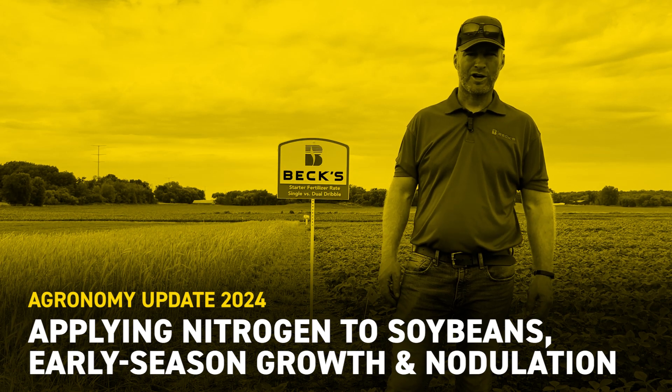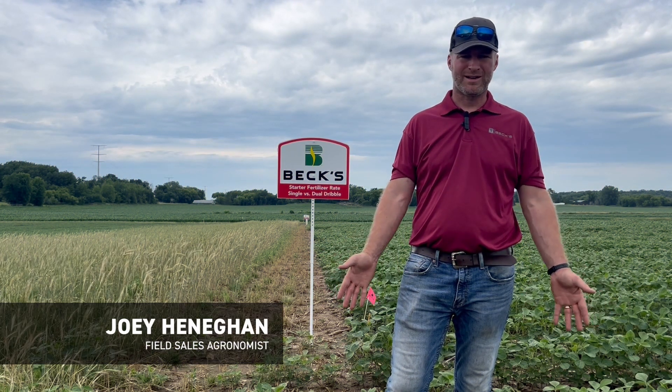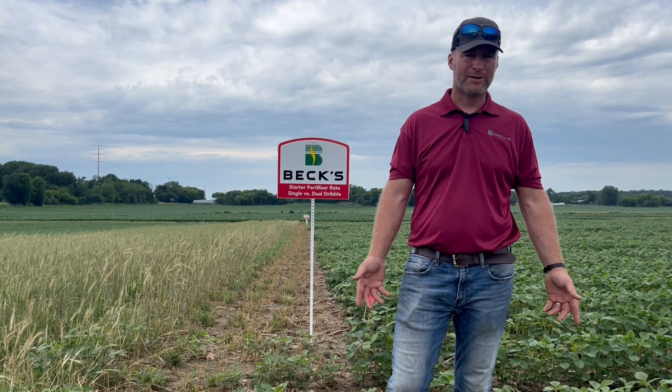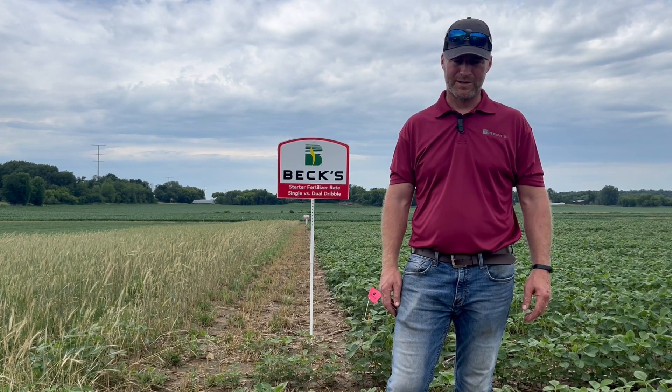Hi, this is Joey Hennigan, agronomist of VEX Hybrids in Wisconsin. Standing out here on a warm and muggy day here in late June, looking at one of our soybean PFR trials — in particular the one where we're looking at the different nitrogen rates and delivery methods on soybeans.